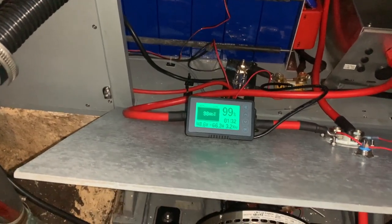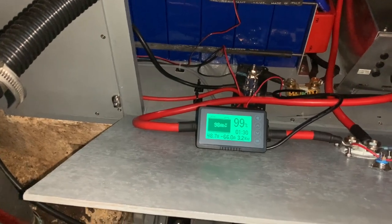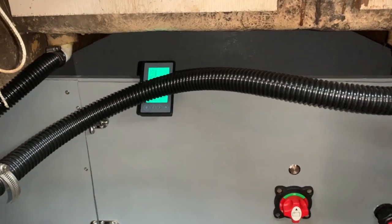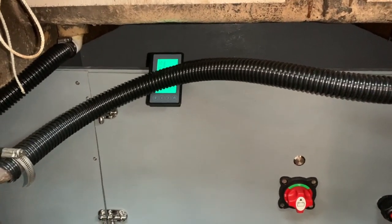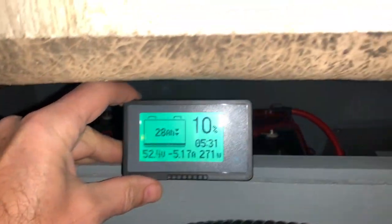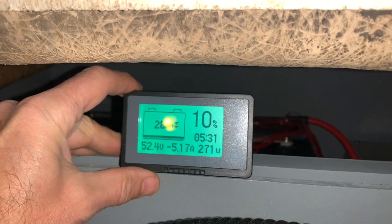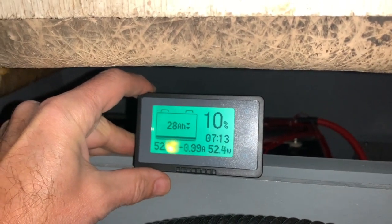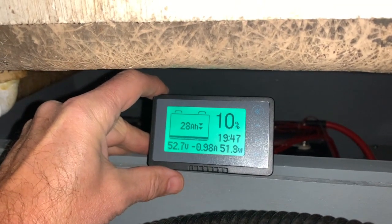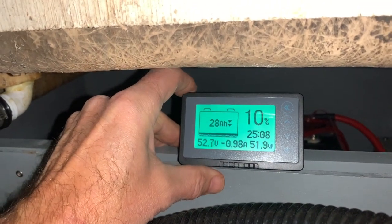Once I get down to zero and set the zero point, hopefully we'll get a true idea of the capacity. It's now the next morning. I've had all the lights, VHF, and everything I can think of turned on, plus a heater running all night — and the battery voltage hasn't gone down at all. It was 52.4 when I left last night and it's still that now. I don't think the 10% reading is indicative of actual state of charge since I haven't set the bottom point yet.